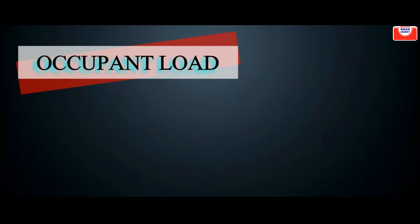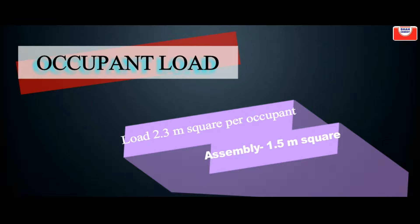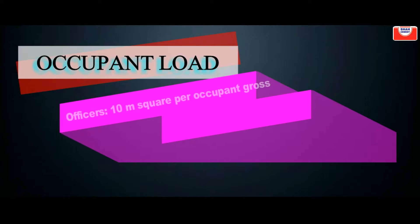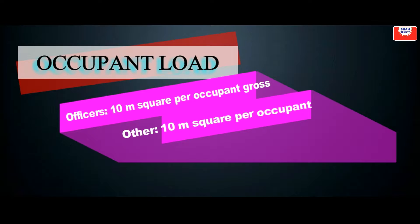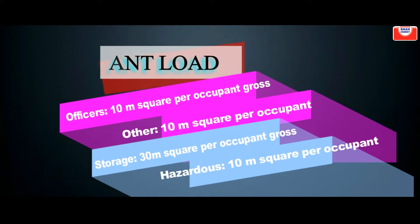RMG factories shall have a calculated occupant load of 2.3 m² per occupant. Assembly with table and chairs: 1.5 m² per occupant net. Assembly without fixed seats: 0.7 m² per occupant net. Offices: 10 m² per occupant gross. Other industrial: 10 m² per occupant gross. Storage: 30 m² per occupant gross. Hazardous: 10 m² per occupant gross.